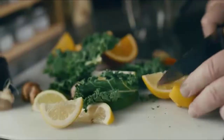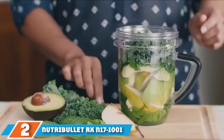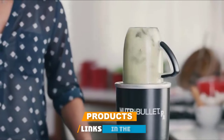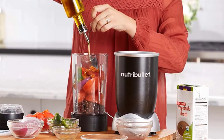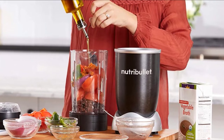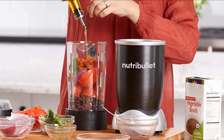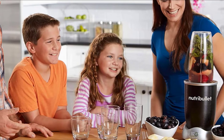Moving on to number two: the NutriBullet RXN 17-1001 blender. For a healthy child, you need to provide a full pack of vitamins and nutrients, which gives energy and enhances the immune system. The NutriBullet RXN 17-1001 allows you to prepare a perfect meal in the shortest time possible. Whether your kid is a toddler or older, you can use this machine to make the food of your choice.